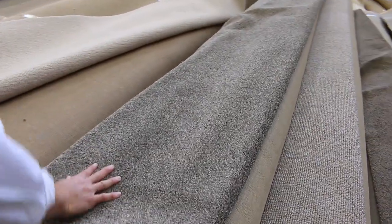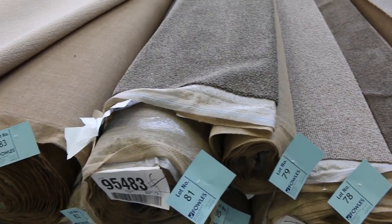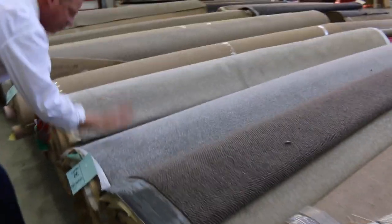This is a nice one — a twist stipple tweed look. It looks like four or five rolls there, easily a house lot. It's a nice current design if you're giving the house a bit of a spruce up. There are also some very nice pure wool loop piles in tomorrow.